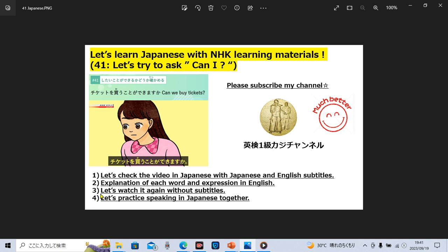After that, let's watch the video clip again, but this time without English subtitles, so let's try to understand spoken Japanese only by listening and using Japanese subtitles. And at the last, let's try speaking in Japanese, because speaking is the best and simplest way to improve our speaking ability. So let's practice speaking Japanese together with me, of course with having fun.